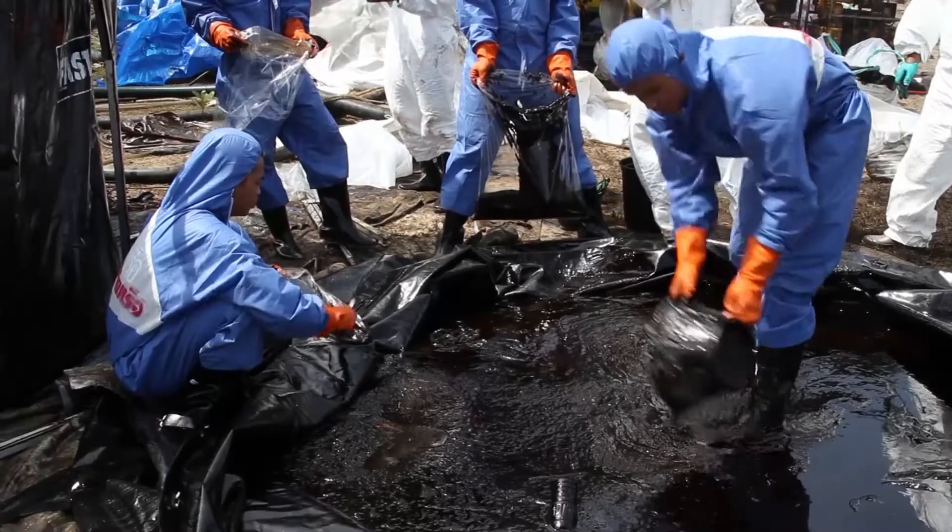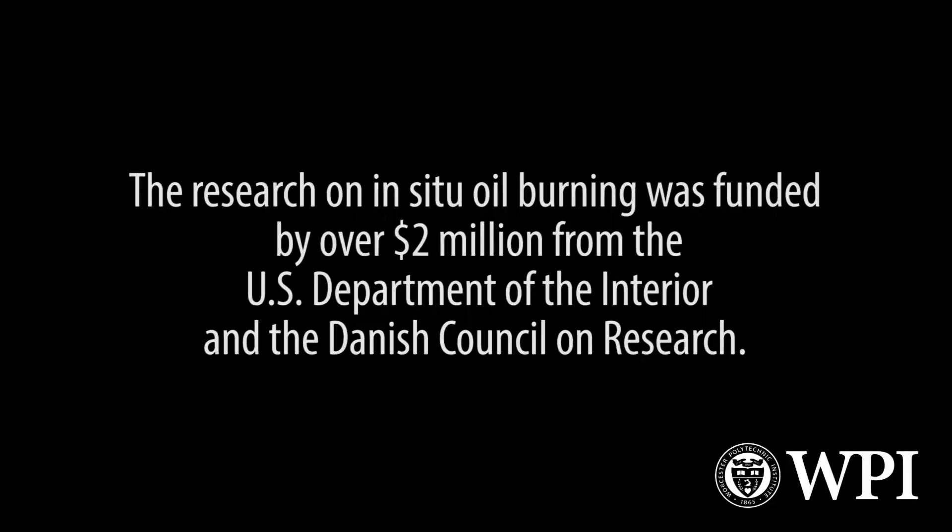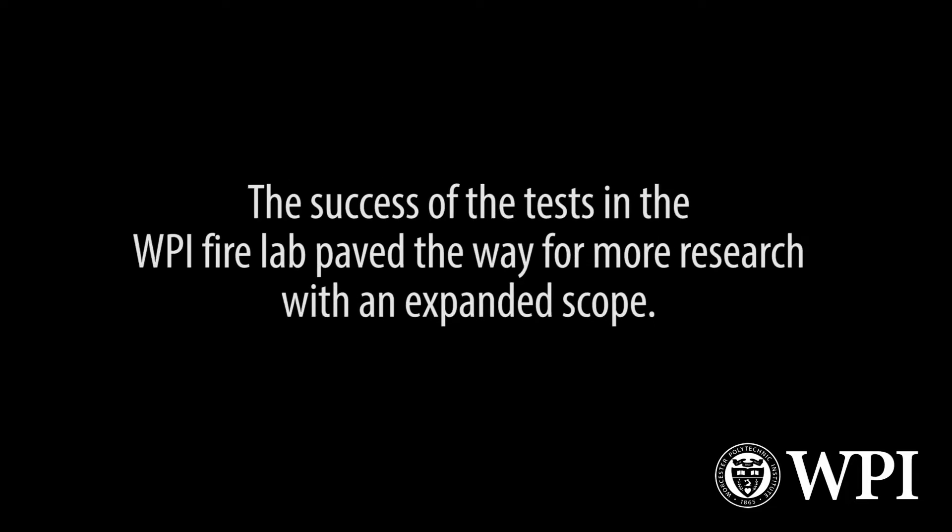The flame refluxor technology will change industry by providing a simpler solution. You are significantly decreasing the time it takes to clean up an oil spill, and it's highly economical compared to what exists right now.